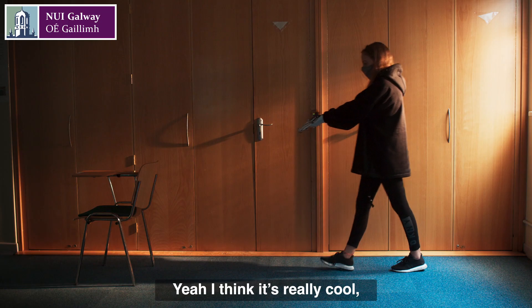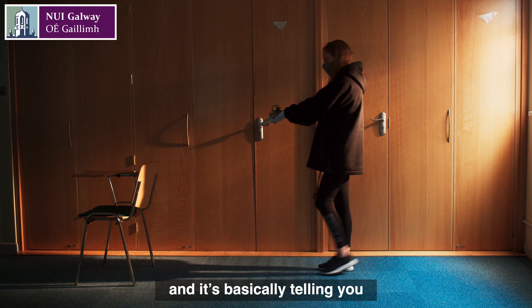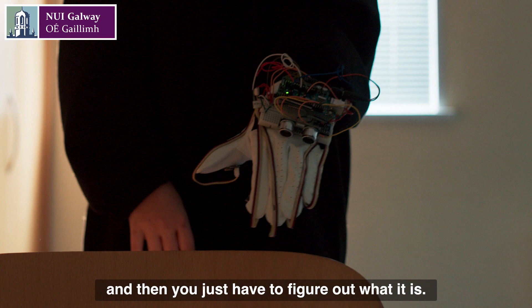I think it's really cool. You don't have to carry a cane around with you the whole time. You can just slip on a glove and it's basically telling you that something is there in front of you, and then you just have to figure out what it is.